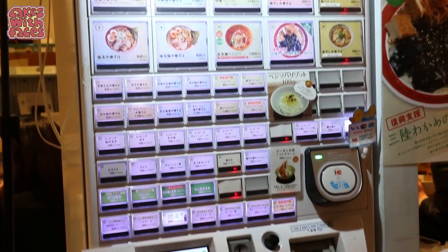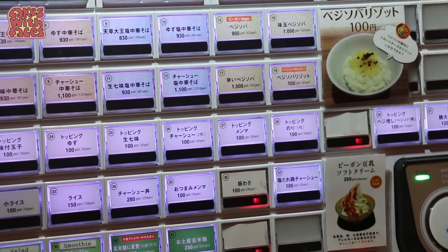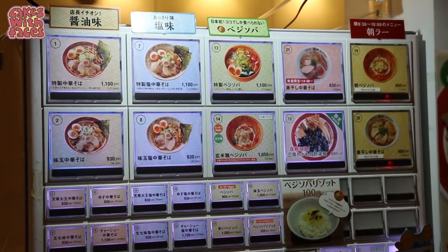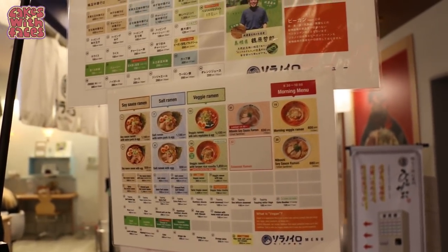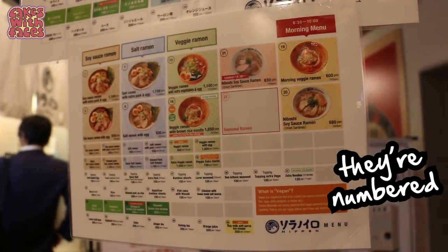Here's the vending machine where you place your order. All the writing on the buttons is in Japanese, so you'll need to match that up with the menu. If you're ordering one of the top dishes it's got a picture. Just below the machine they've got a key to the buttons in English, so you can work out the location of the button you want and match them up.